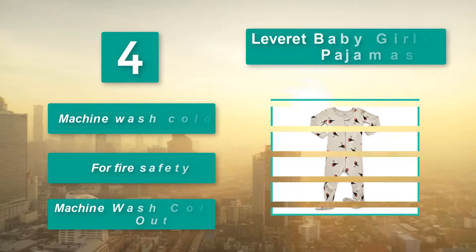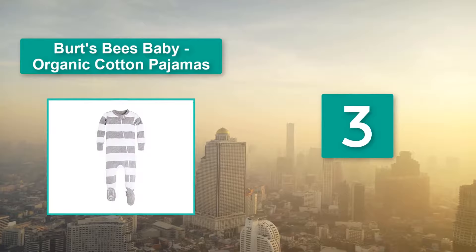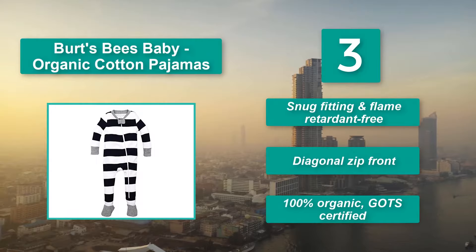Number 3: Birth Bees Baby Organic Cotton Pajamas. Sleeves have wide cuffs and scratch mitts are incorporated on the newborn and 0-3 month sizes. Main features: snug fitting and flame retardant free, diagonal zip front, 100% organic, GOT certified.